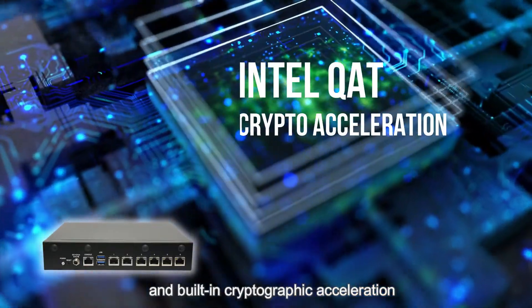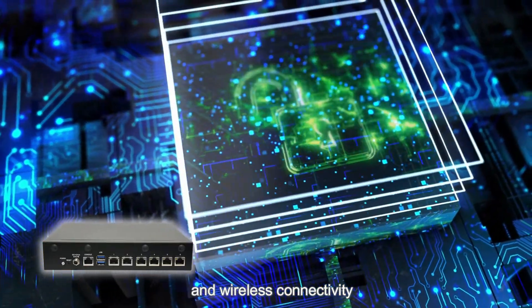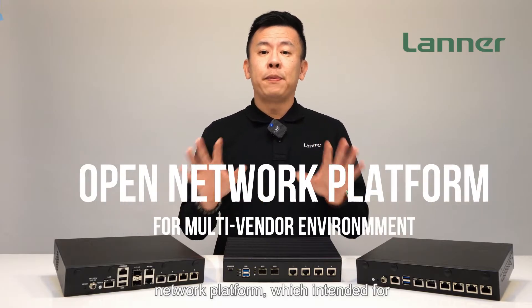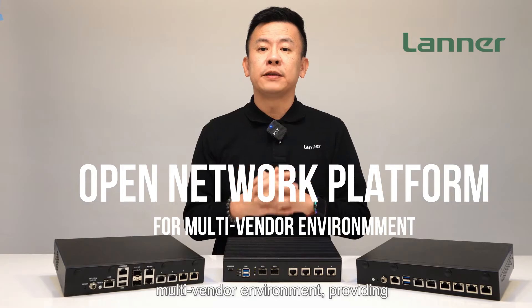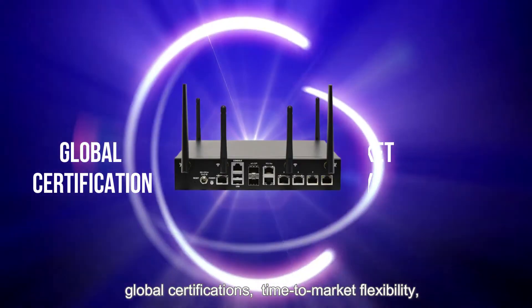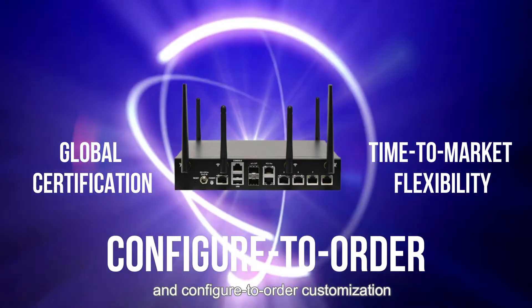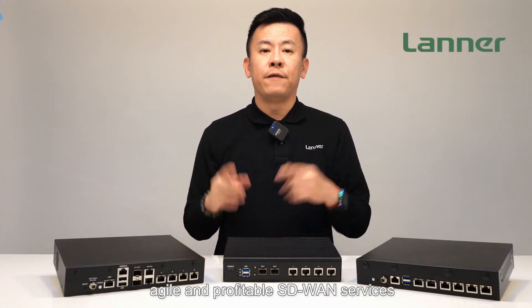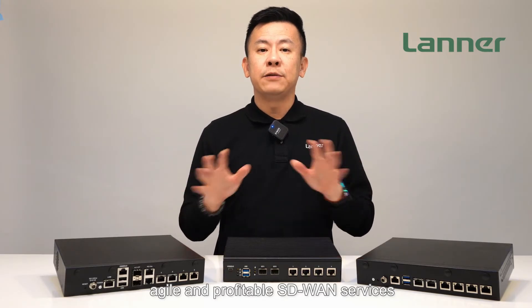Built-in cryptographic acceleration for wireless connectivity. The Lanner white box UCP functions as an open network platform intended for multi-vendor environments, providing global certifications, time to market flexibility, and configured-to-order customizations to enable the development of agile and profitable SD-WAN services.